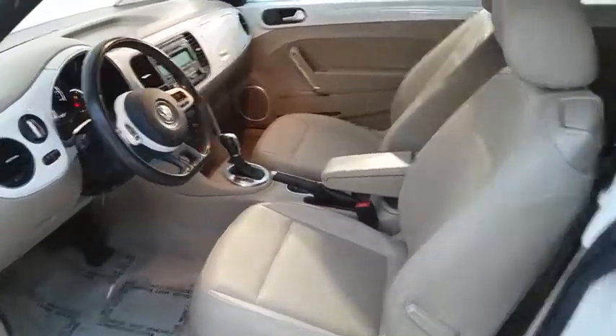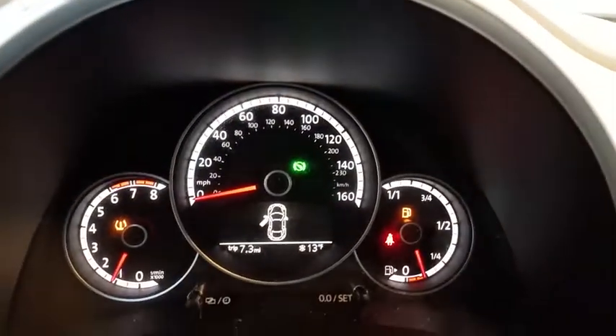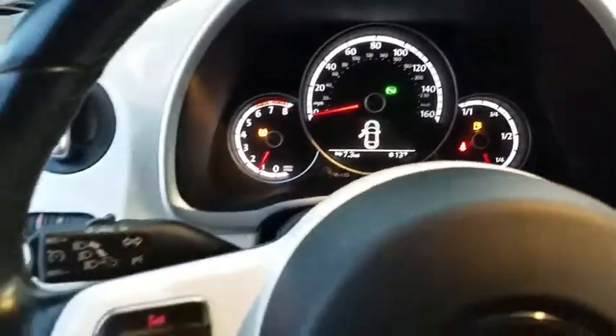Rear window defroster, remote keyless entry, tachometer, panic alarm, brake assist, overhead console, driver vanity mirror. This isn't just a vehicle, it's an experience. So stop in for a test drive today.